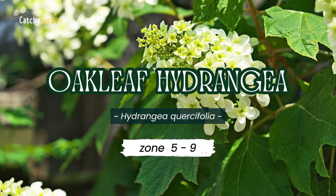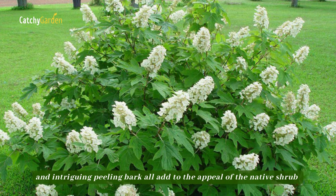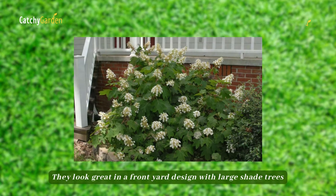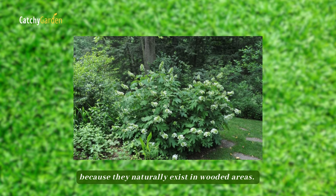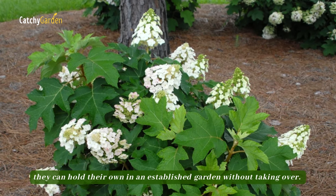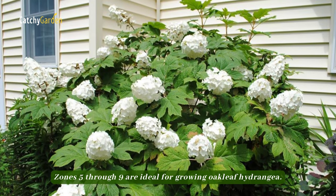Number 4: Oakleaf Hydrangea. Long blooming flowers, vibrant autumn foliage, and intriguing peeling bark all add to the appeal of the native shrub known as Oakleaf Hydrangea. They look great in a front yard design with large shade trees because they naturally exist in wooded areas. Since they don't become much taller than 8 feet, they can hold their own in an established garden without taking over. Zones 5 through 9 are ideal for growing Oakleaf Hydrangea.